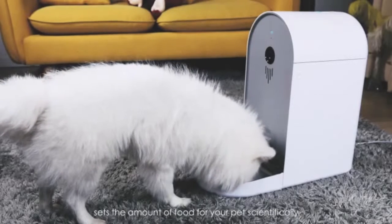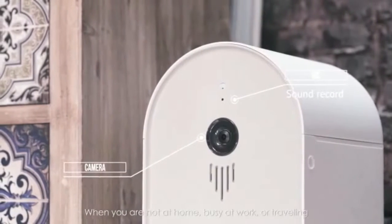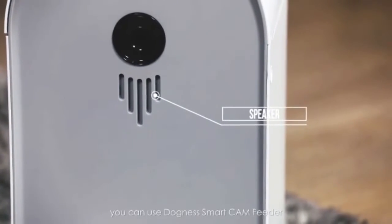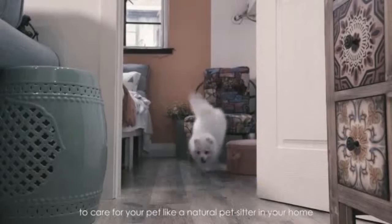Built-in programming sets the amount of food for your pet scientifically. When you are not at home, busy at work, or traveling, you can use the DUCKNESS SMART CAM FEEDER to care for your pet like an actual pet sitter in your home.